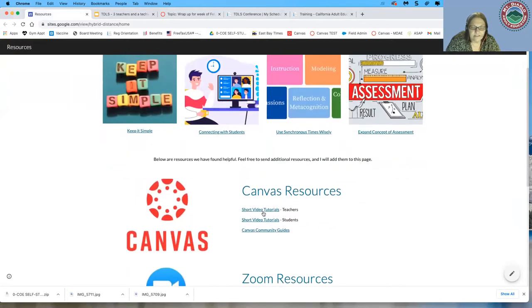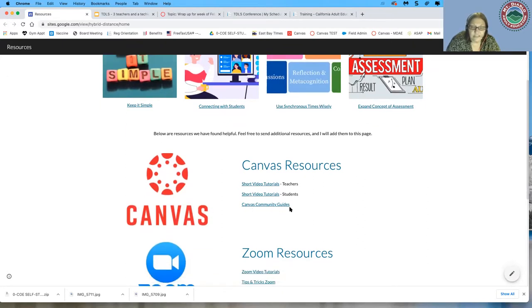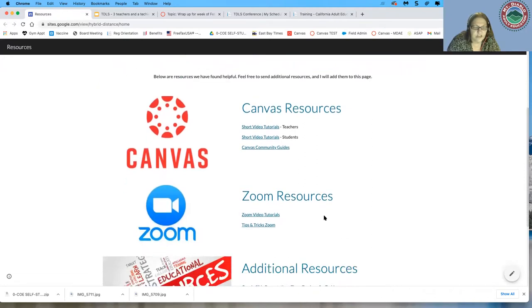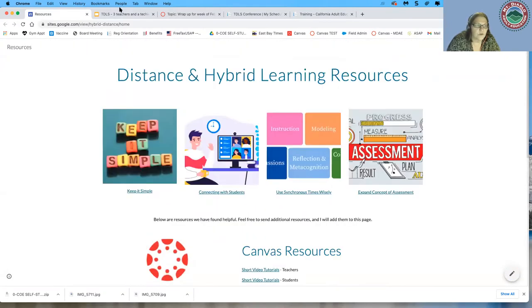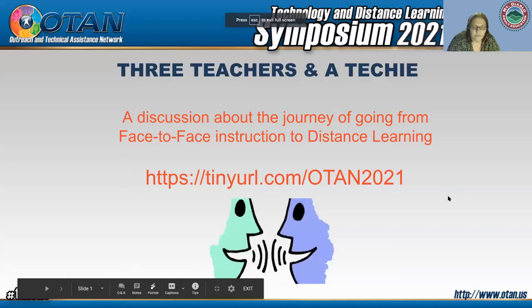The site has some short Canvas videos — some that I made and some I pulled from the Canvas site. I also linked to the community guides, which can be overwhelming but are really helpful. You can find a lot of Canvas support there if you're a Canvas user, plus Zoom resources and this presentation.